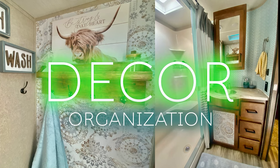On this RV decor series, I'm going to tell you some things that you can do to make your RV feel like home. I know a lot of people want to make their RV feel like a home and not like an RV. So in this video, I just wanted to touch on a few things that you can do to make your RV feel more like a home.